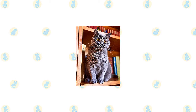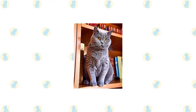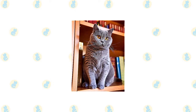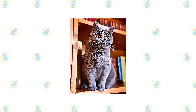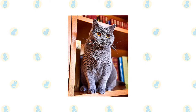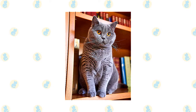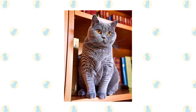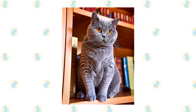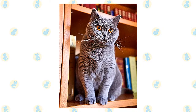With his short, thick coat, round head and cheeks, big round eyes, and rounded body, the British Shorthair resembles nothing so much as a cuddly teddy bear. His body is compact but powerful with a broad chest, strong legs with rounded paws, and a thick tail with a rounded tip. The coat comes in just about any color or pattern, including lilac, chocolate, black, white, pointed, tabby, and many more. The best known color is blue or gray, and the cats are sometimes referred to as British Blues. The British Shorthair does not reach full physical maturity until he is three to five years old.